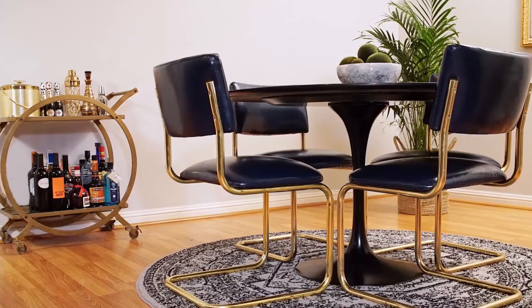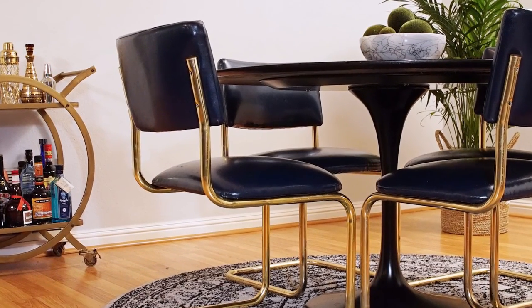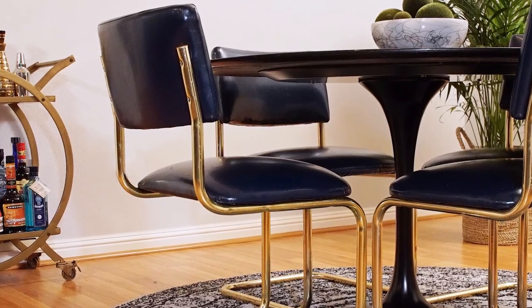Another favorite find is our dining room chairs — I got six of them for $100. We drove to Santa Monica in rush hour traffic to get them, but I knew I had to have them because you're not going to find six dining room chairs for $100 anywhere. They were a light pink velvet and we had them recovered in a navy blue vinyl, and they turned out amazing.